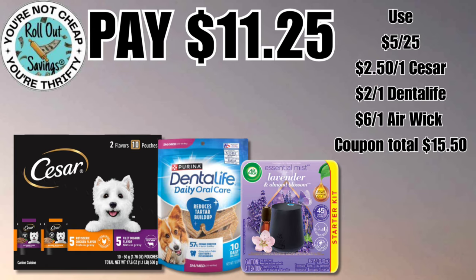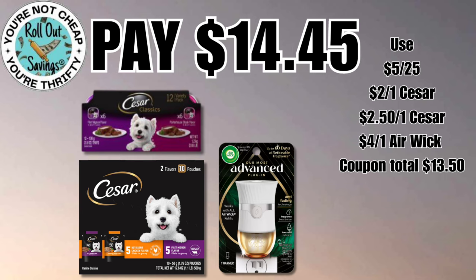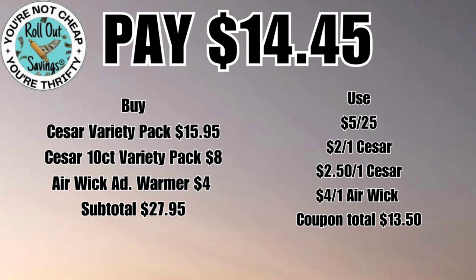Our next deal coming up is eleven dollars and twenty-five cents. You're gonna get your Caesar variety pack, the Dental Life dog treats, and the Airwick Essential Mist starter kit — that will be eleven twenty-five. As long as a scent or flavor is attaching, you can swap out. This deal is going to be fourteen dollars and forty-five cents: two different size Caesar variety packs and your Advanced Warmer for fourteen forty-five.